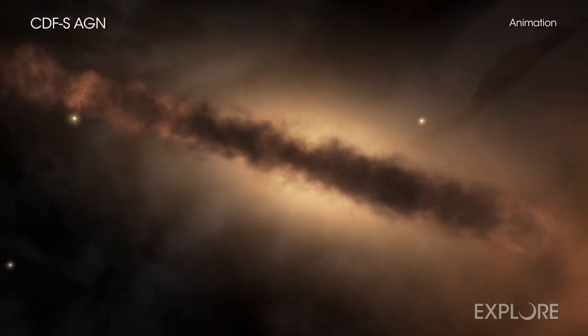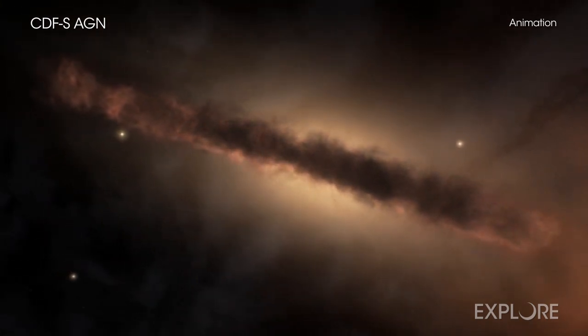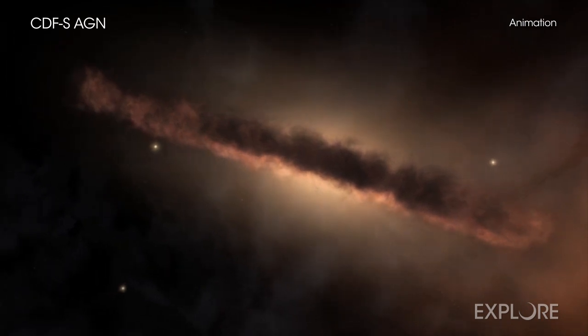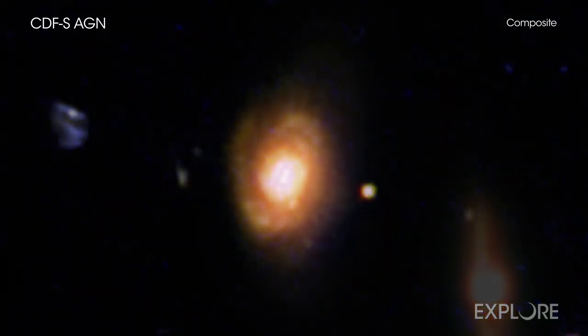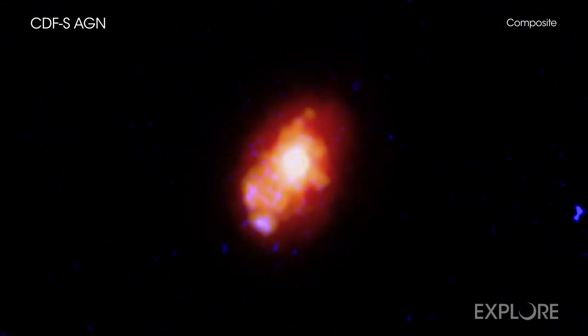Scientists designed these models to explain a uniform glow in X-rays across the sky, called the X-ray background, first discovered in the 1960s. Since then, astronomers have used Chandra and other telescopes to bring the X-ray background into focus and show that most of the glow comes from individual growing black holes. This newest discovery involves understanding the nature of the objects that have been some of the last to be resolved.